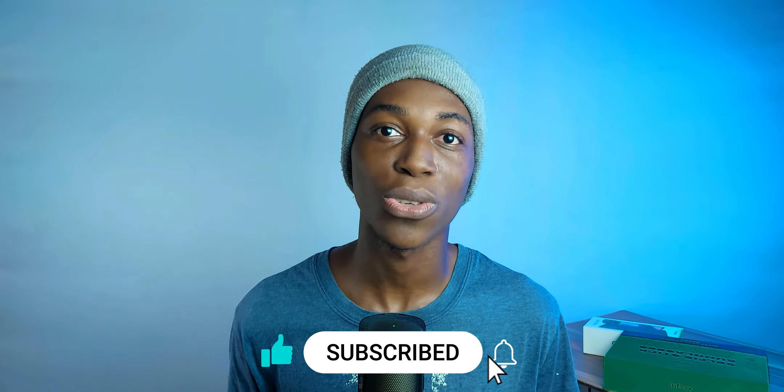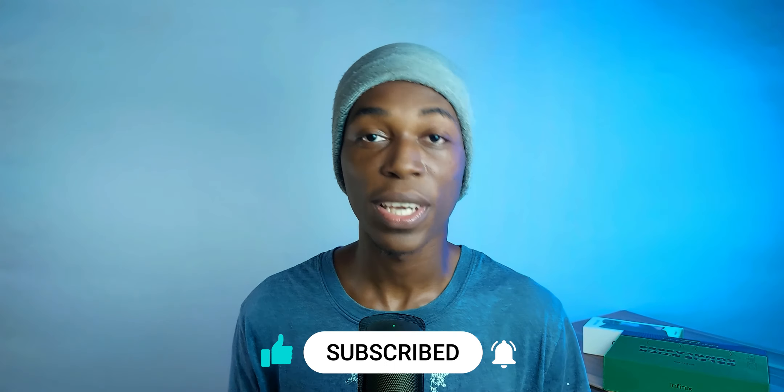You'll be getting the performance upgrade and the camera upgrade with the Tecno. Let me know your thoughts in the comment section, don't forget to subscribe and like this video — let's get to 10,000 subscribers before the end of the year. Thanks for watching, and catch you guys in the next one. Peace.